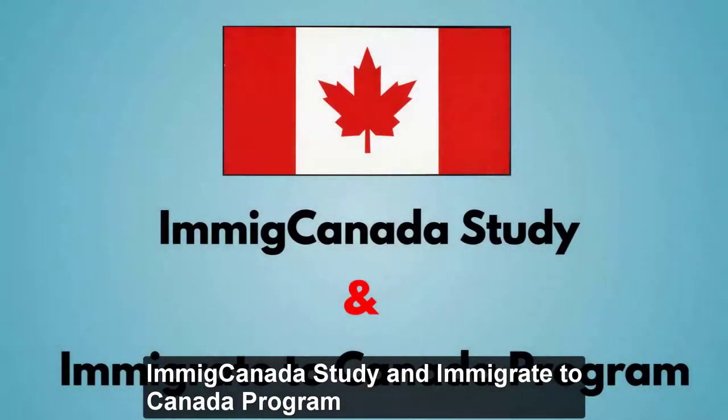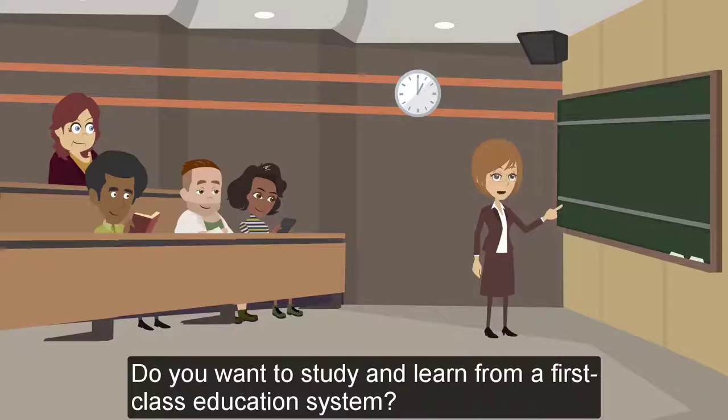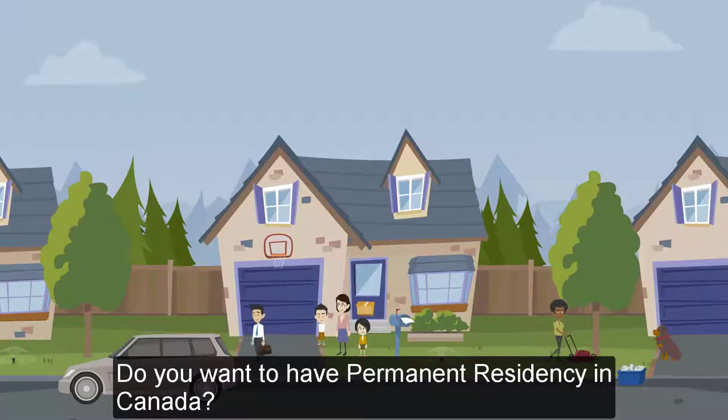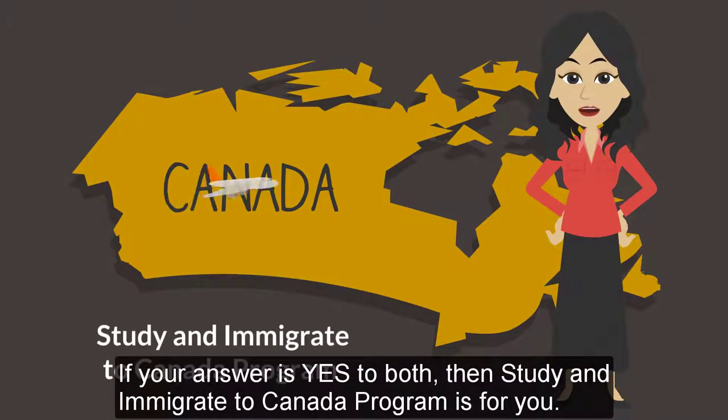ImmigCanada Study and Immigrate to Canada program. Do you want to study and learn from a first-class education system? Do you want to have permanent residency in Canada? If your answer is yes to both, then the Study and Immigrate to Canada program is for you.